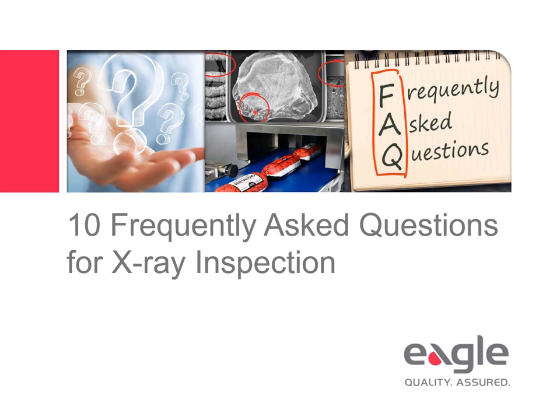Welcome to the webinar: 10 Frequently Asked Questions for X-Ray Inspection. This presentation uncovers the truth behind x-ray product inspection with fundamental information regarding detection capabilities and quality control checks for food safety.